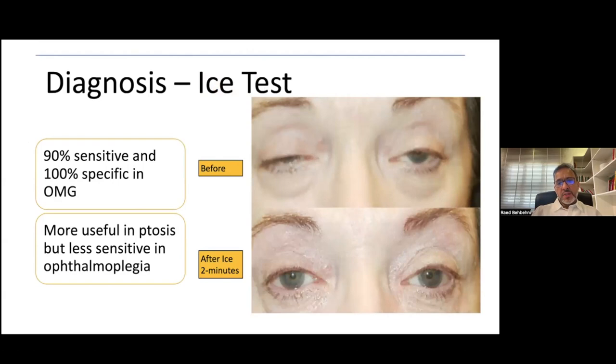As far as diagnostic tests in the clinic, we do the quick and easy ice test. You basically tell the patient to put ice on the eyelid for two minutes, and you should see some demonstrable improvement of ptosis on both sides. This is very useful in the clinic and can be done quite rapidly.